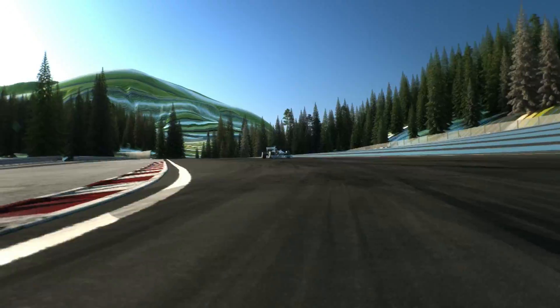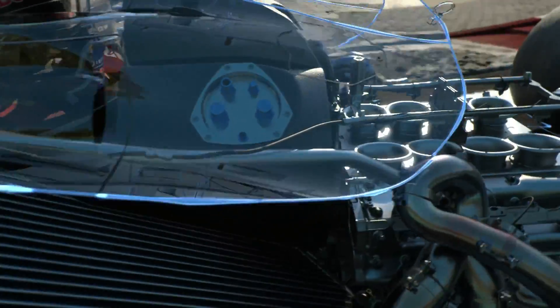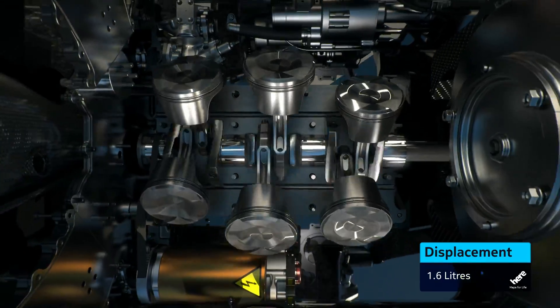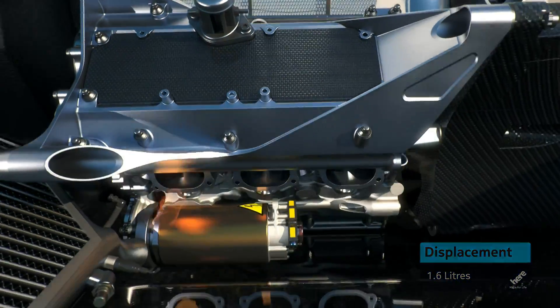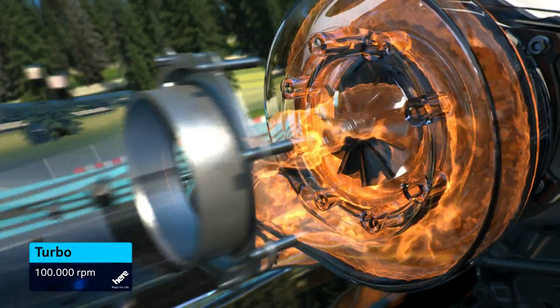The most revolutionary change is the new fuel efficient engine. Much higher pressure fuel injection for more complete and efficient fuel burning. Two cylinders less — V6 instead of V8. There's a rev limit of 15,000 RPM. But the turbo is back, and with the turbo, the turbo sound.